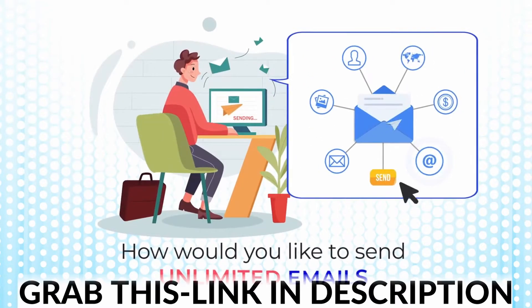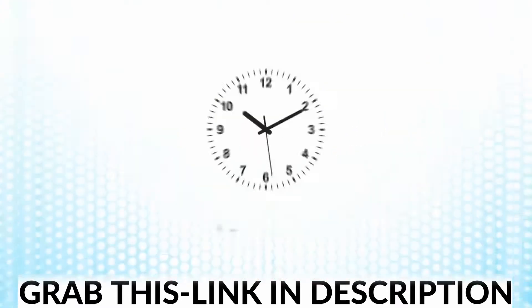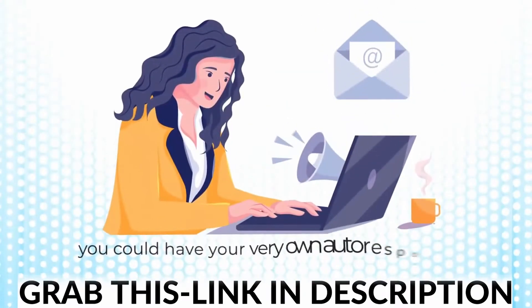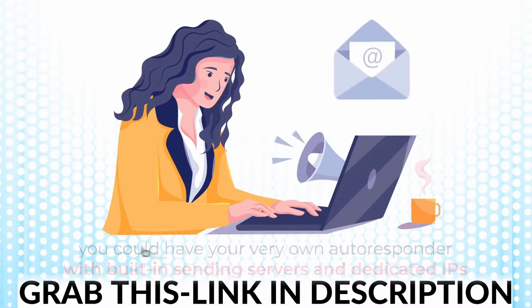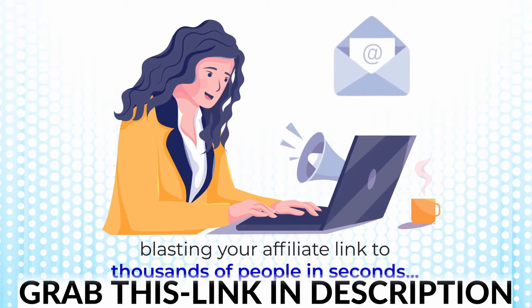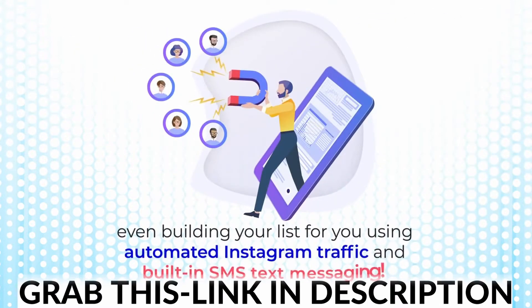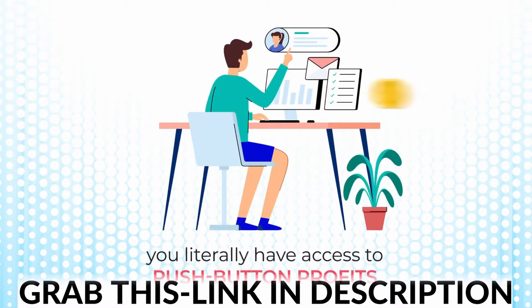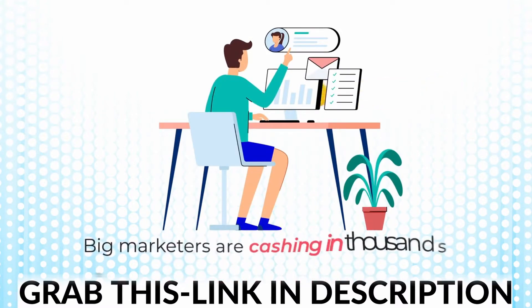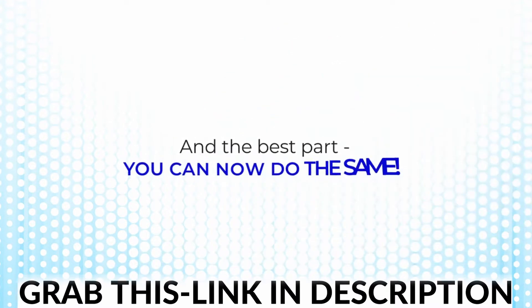How would you like to send unlimited emails at the push of a button, all with a one-time fee? Better yet, imagine if minutes from now you could have your very own autoresponder with built-in sending servers and dedicated IPs, blasting your affiliate link to thousands of people in seconds — and even building your list using automated Instagram traffic and built-in SMS text messaging. When you have an email list, you literally have access to push-button profits. Big marketers are cashing in thousands of dollars simply by sending an email. And the best part — you can now do the same.